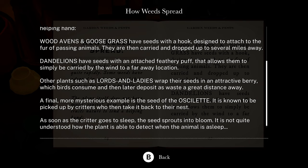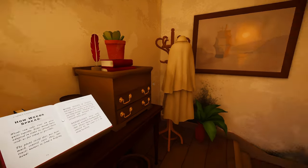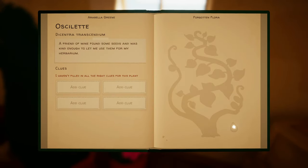A final, more mysterious example is the seed of the ocelot. This is the one we need! It is known to be picked up by critters who then take it back to their nest. As soon as the critter goes to sleep, the seed sprouts into bloom. It is not quite understood how the plant is able to detect when the animal is asleep. Well, that's interesting — so we're going to have to figure out a way to get the plant to know that an animal is asleep. There's a seed right there.